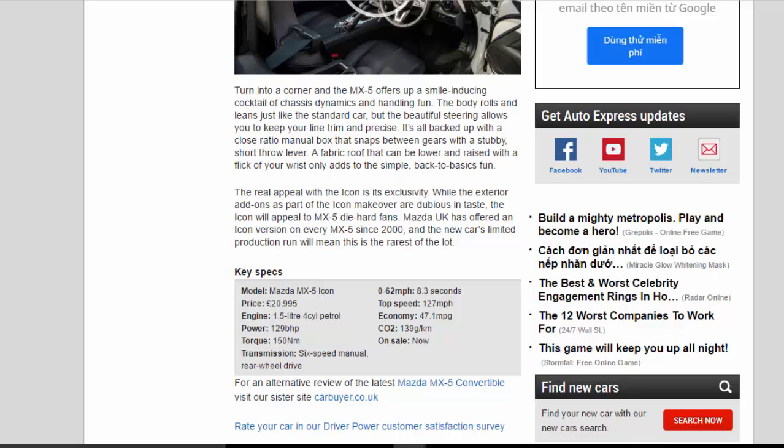The real appeal with the Icon is its exclusivity. While the exterior add-ons as part of the Icon makeover are dubious in taste, the Icon will appeal to MX-5 die-hard fans. Mazda UK has offered an Icon version on every MX-5 since 2000, and the new car's limited production run will mean this is the rarest of the lot.